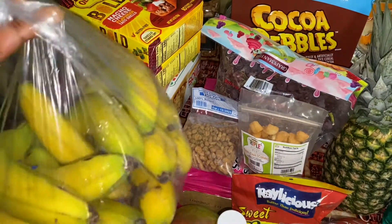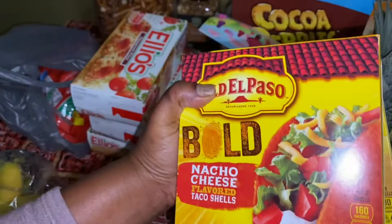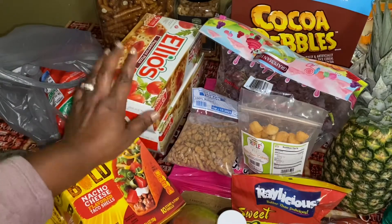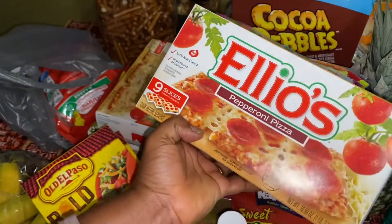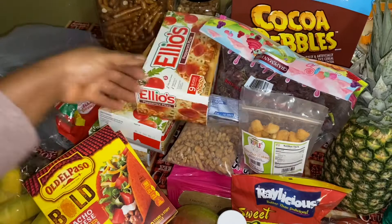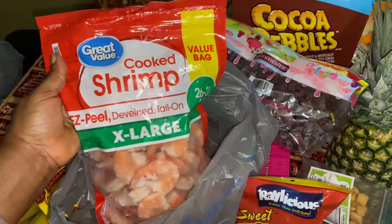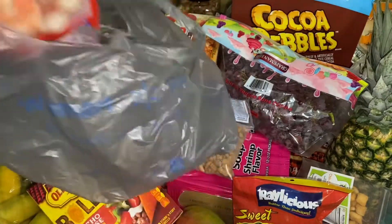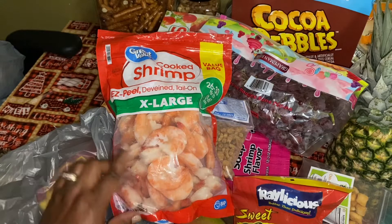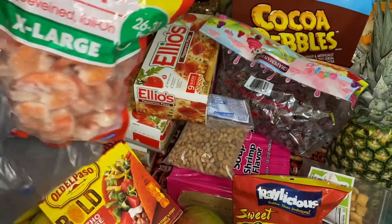Over here I got some bananas — this is $2 a bunch. I got some nacho cheese flavored — this is Richard's. Over here I got some Elo's pizza — I got the pepperoni and I got the cheese. I got a bag of shrimp from Walmart. I'm gonna do some shrimp tacos probably tomorrow, because it's been de-veined and everything, it's easy to go. I'm a seafood lover, you know.